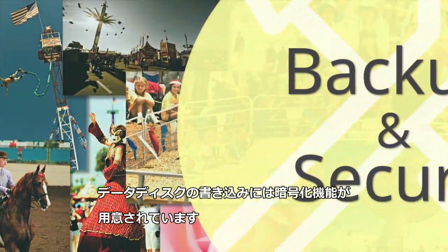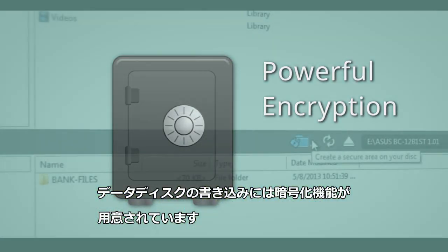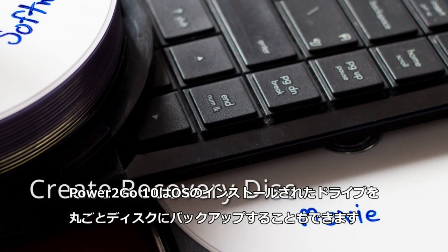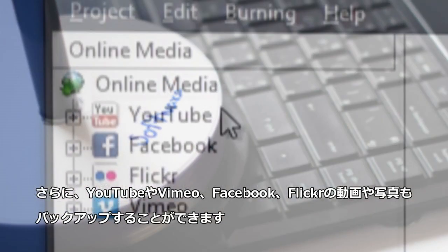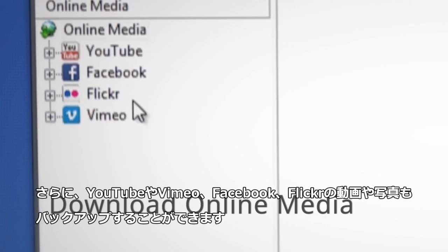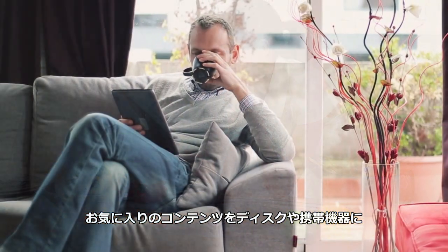The safest place for your data is still a physical disk secured with military-grade encryption technology. Power2Go helps you not only to backup and create a system recovery disk for your PC, but you can also download media from YouTube, Vimeo, Facebook, and Flickr to keep safe on your local drives or transfer to mobile to enjoy on-the-go.